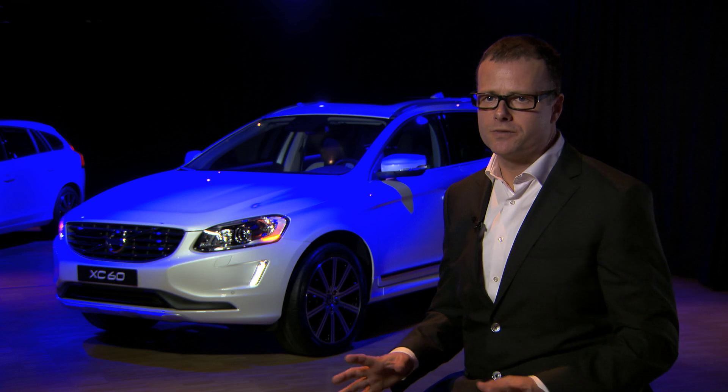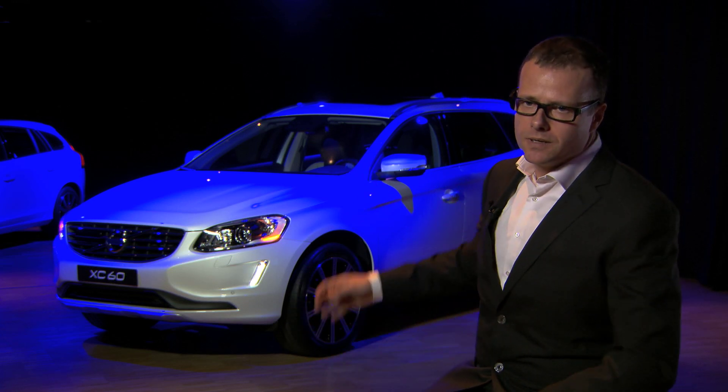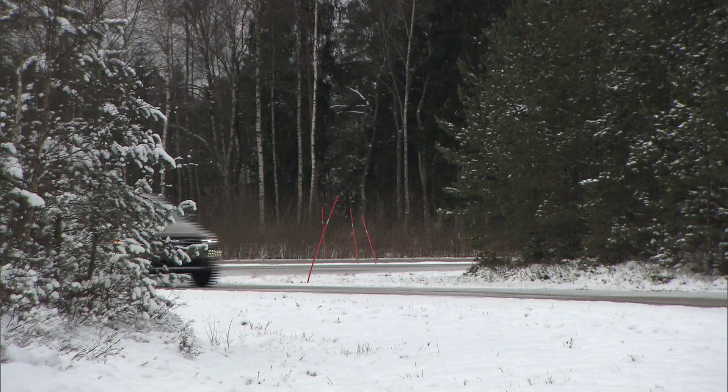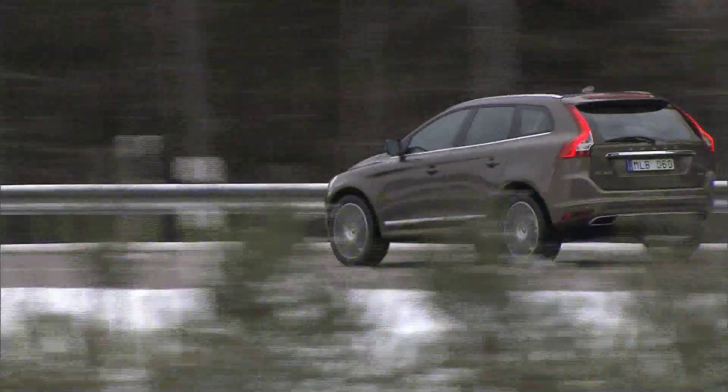Probably the most obvious change on the new XC60 is the fact that we have gone for a body colour look, and that really takes the car a little bit away from the forest trail and puts it more into a city environment. There isn't a static line or surface anywhere on this car — there is always movement, and that fits very nicely to the XC60's dynamic nature.